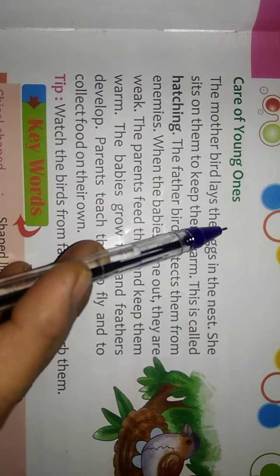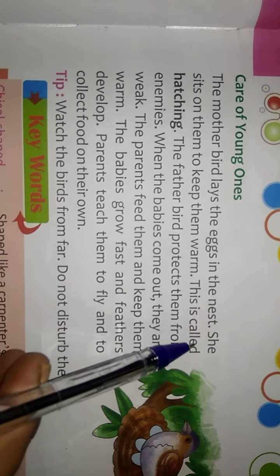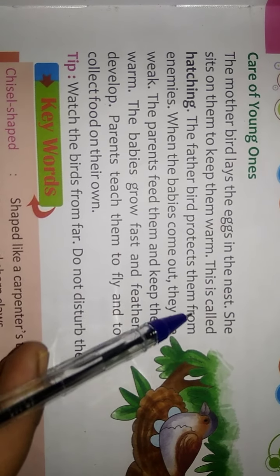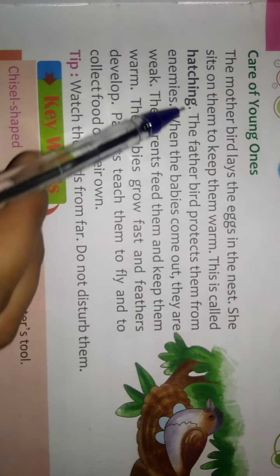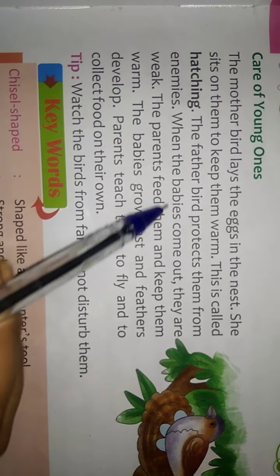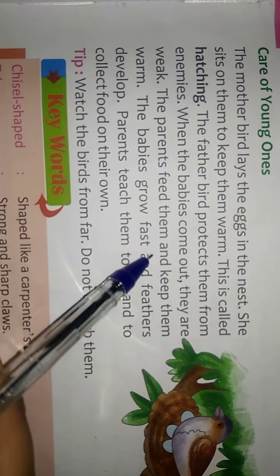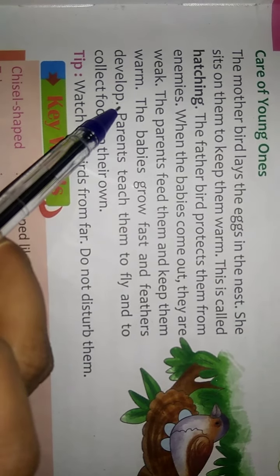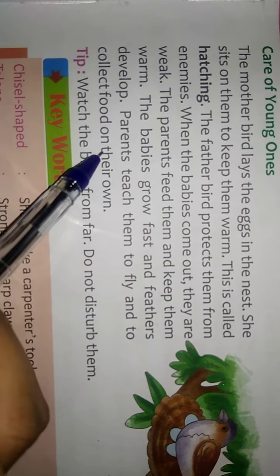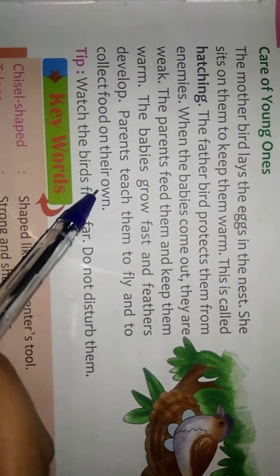Care of Young Ones: The mother bird lays eggs in the nest and sits on them to keep them warm — this is called hatching. The father bird protects them from enemies. When the babies come out, they are weak. The parents feed them and keep them warm. As the babies grow fast and feathers develop, parents teach them to fly and to collect food on their own.